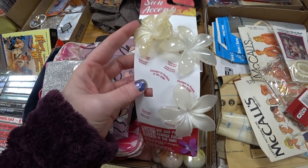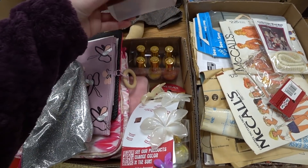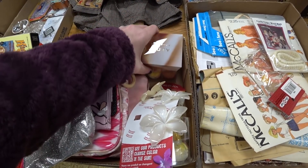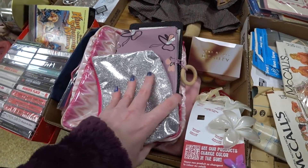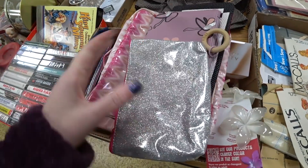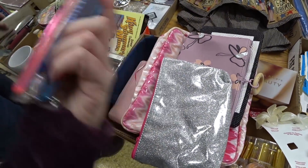Oh, these change color in the sun. There was nail polish like that as well. Here's some Joan Rivers nail polish. What's in here? Just some makeup bags. What's this comb? Nothing really.